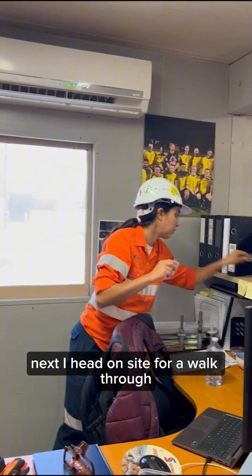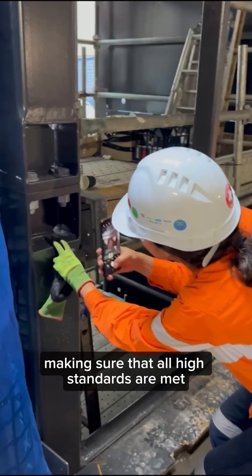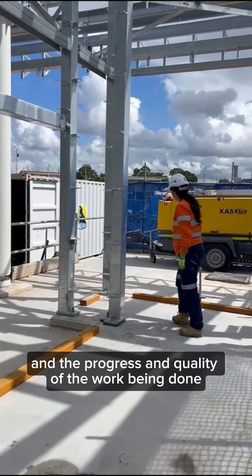Next, I head on site for a walk-through to review the status of all my open works. I perform inspections, making sure that all high standards are met. This hands-on approach helps me stay connected with the progress and quality of the work being done.